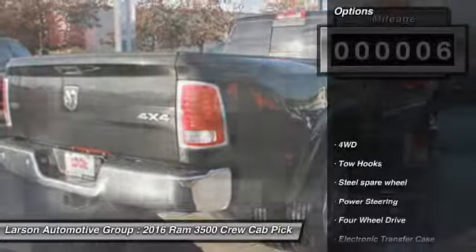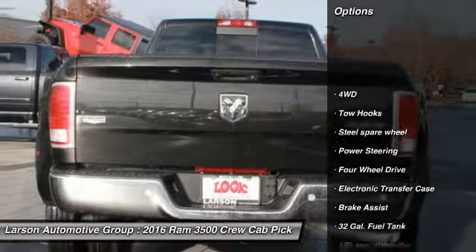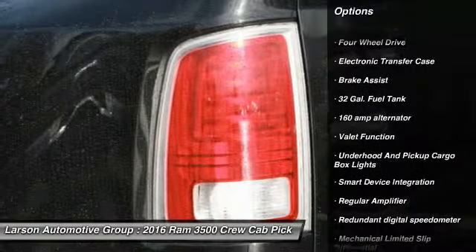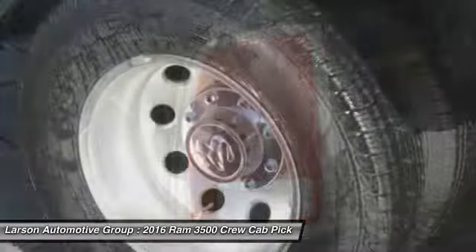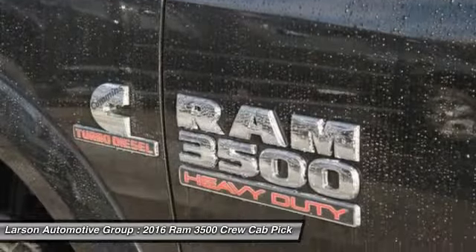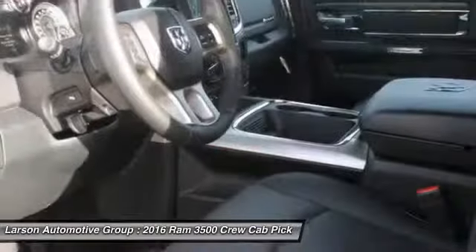Here are some of this vehicle's great options: backup camera, anti-lock braking system, tow hitch, leather-wrapped steering wheel, air conditioning, front adjustable steering wheel, power steering, cruise control, auto-dimming rear view mirror, EPO, and four-wheel disc brakes.